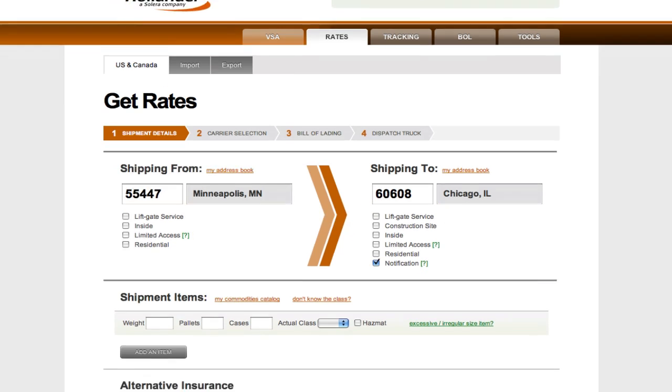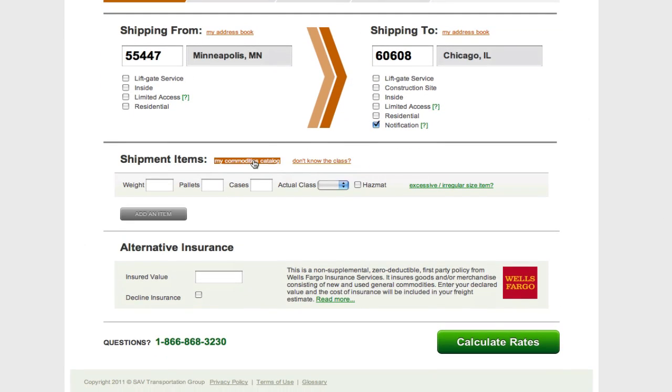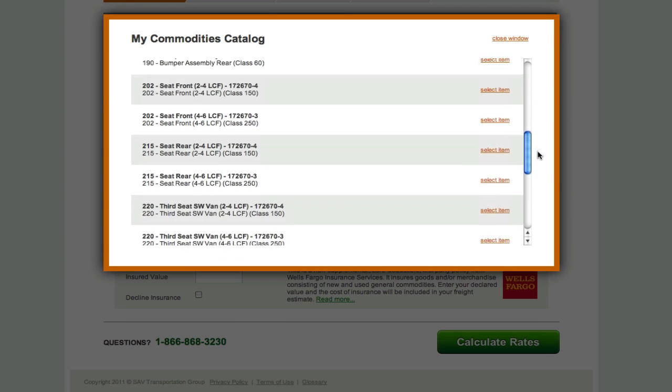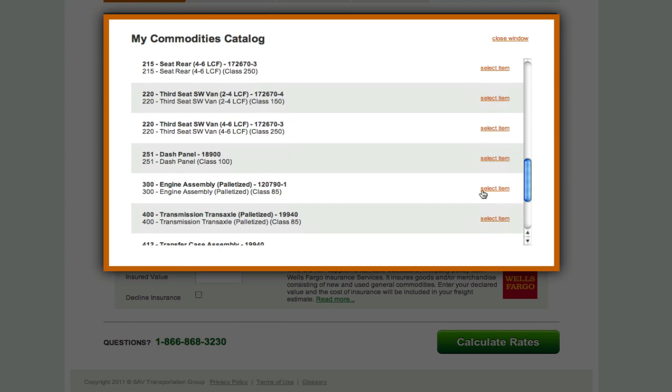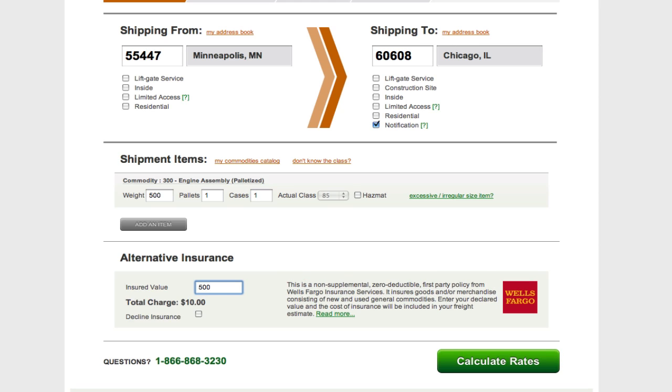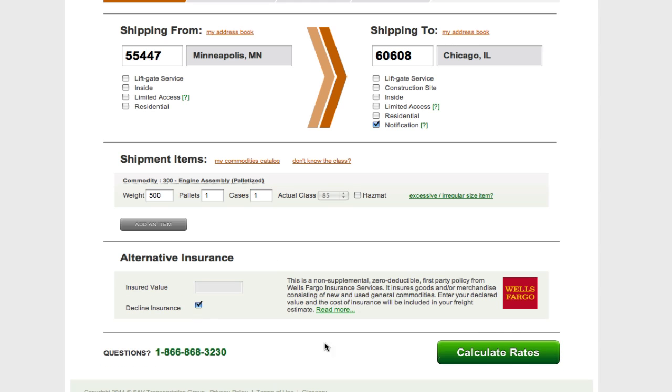Next, you can move to your commodities catalog and select the item you're shipping. This will automatically populate freight class and help you eliminate costly and unnecessary reclass charges. From there, you'll need to complete the screen with weights, pallet, and piece count, and you'll need to accept or decline the Wells Fargo Insurance option in order to calculate rates.